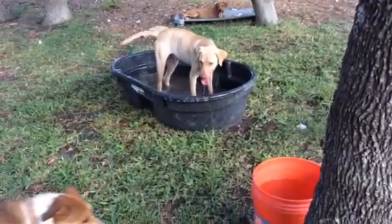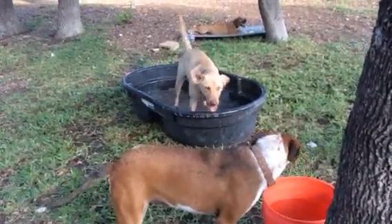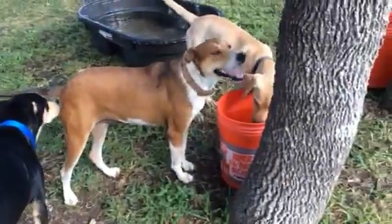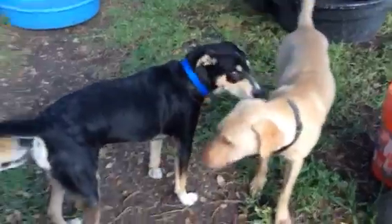This is Axel. This is what these dogs do all day. Isn't he beautiful? He really is. And there's Amy. And a newcomer — that's Buford.